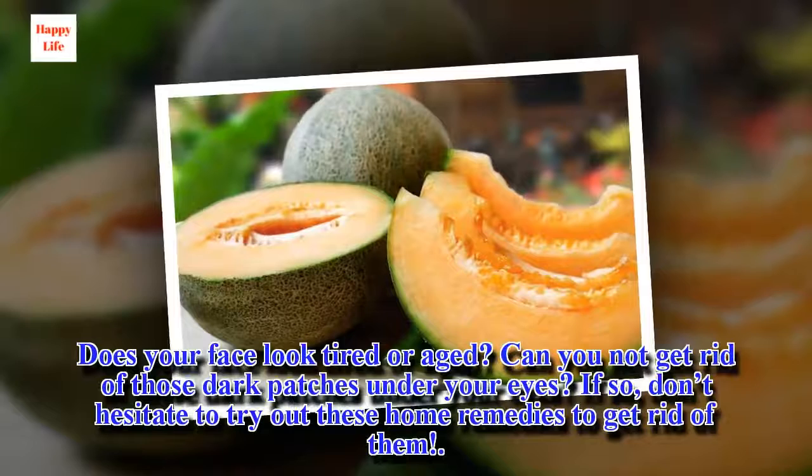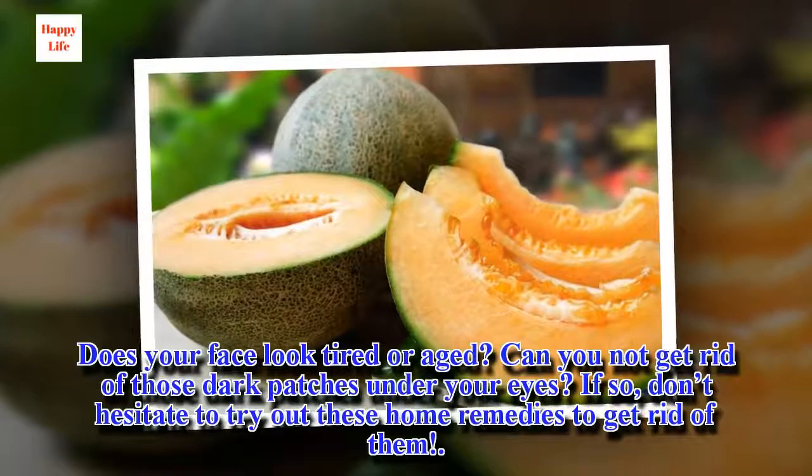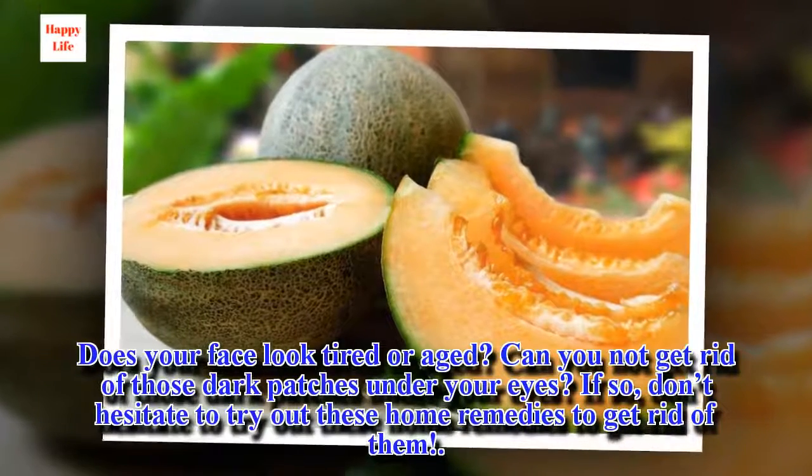Does your face look tired or aged? Can you not get rid of those dark patches under your eyes? If so, don't hesitate to try out these home remedies to get rid of them.